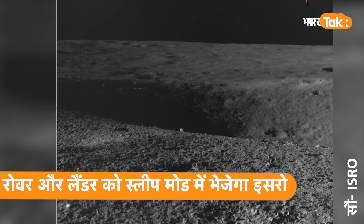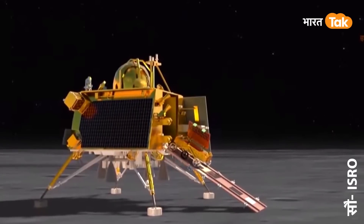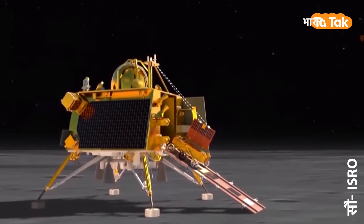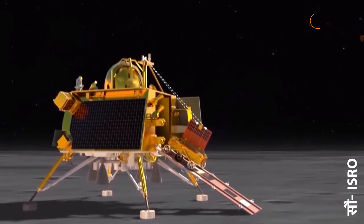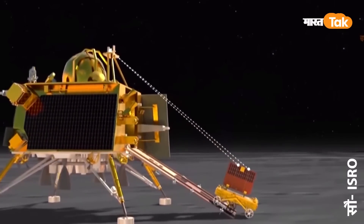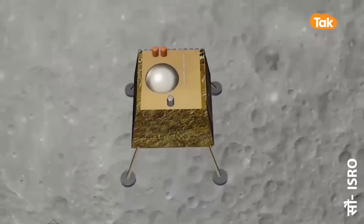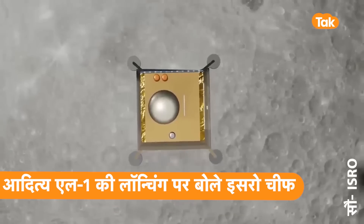इस कैमरे को Laboratory for Electro Optic Systems ने बनाया है। प्रज्ञान rover में एक तरफ ये दो nav cam लगे हैं। असल में rover का कुल वजन 26 किलो का है और ये 3 फिट लंबा, ढाई फिट चौड़ा और 2.8 फिट ऊंचा है। rover में 6 पहिये लगे हैं और इन 6 पहियों की मदद से वो lander से तकरीबन 100 मीटर की दूरी पर जा चुका है।